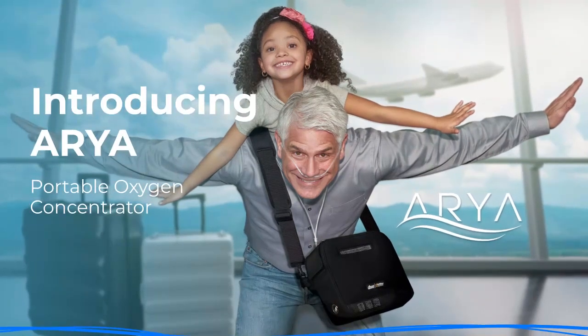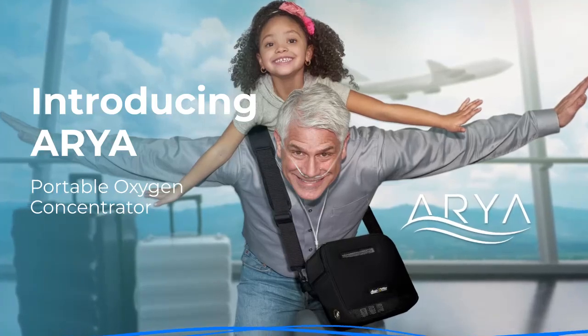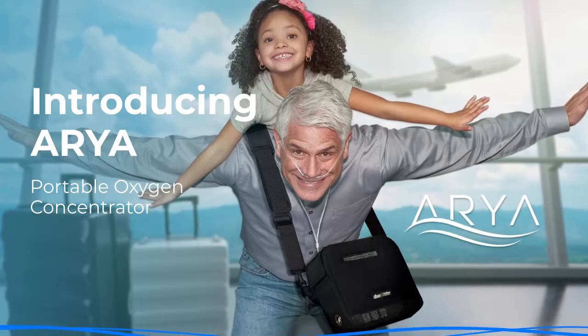We are excited to announce our new portable oxygen concentrator, the Aria POC. With new features and improved performance, we can't wait to show you how this POC can work for you.